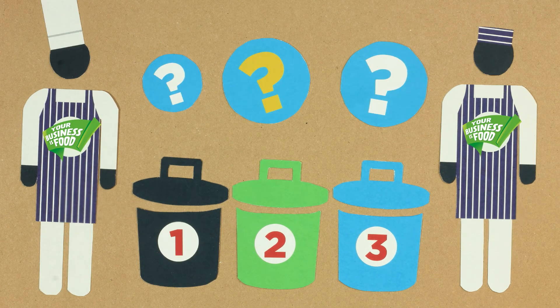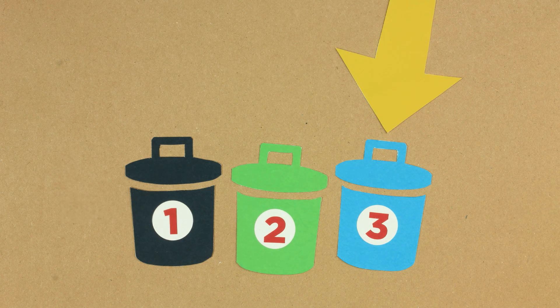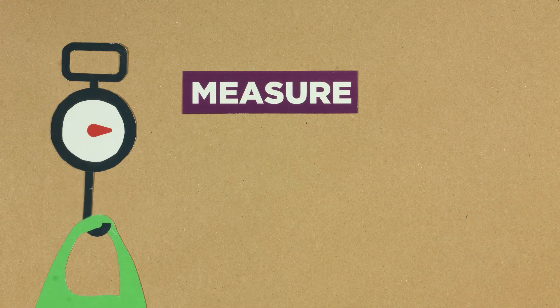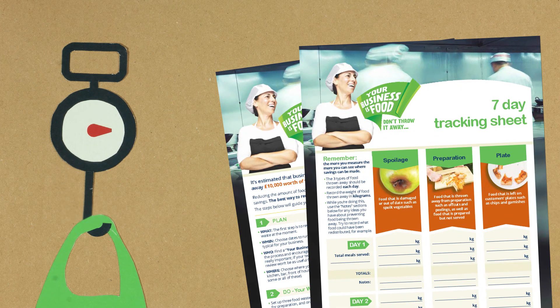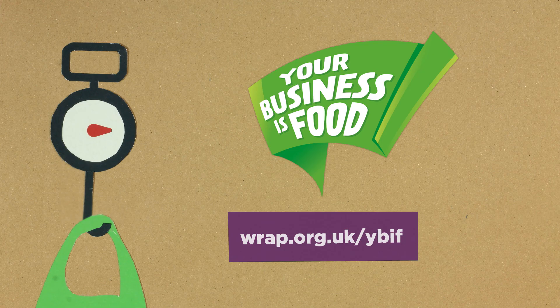Finally, get three containers to put all of the food in: one for prep, one for plate, and one for spoilage. Bring everyone in your team together to explain what's going on. Once you begin, staff will need to separate the food thrown away into one of those three containers.